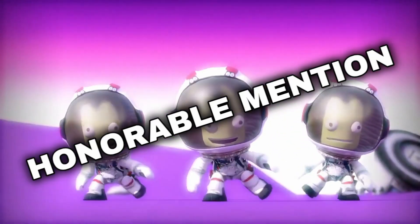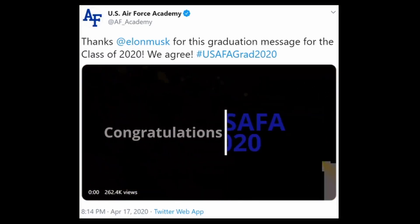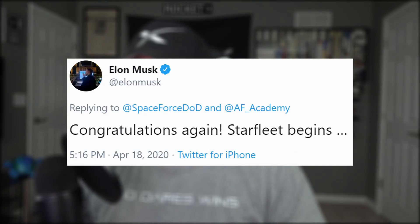Now it's time for today's honorable mention. The United States Space Force welcomed 86 second lieutenants into their ranks at the Air Force Academy's graduation ceremony for the class of 2020. Elon Musk congratulated the new officers on their achievement, saying the years ahead will see incredible change in air and space technology. A week from now, the Space Force will begin receiving applications from officers and enlisted personnel currently serving in other space-related career fields and other branches of the military. Starfleet begins.